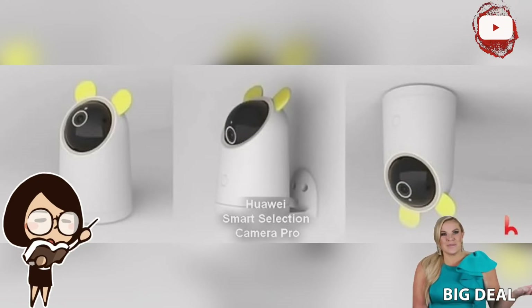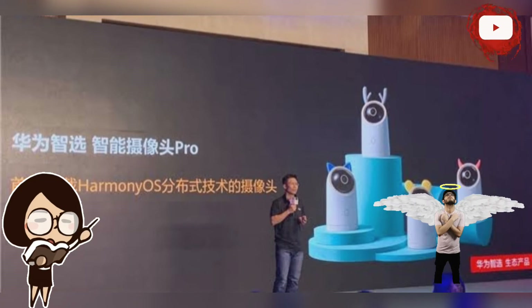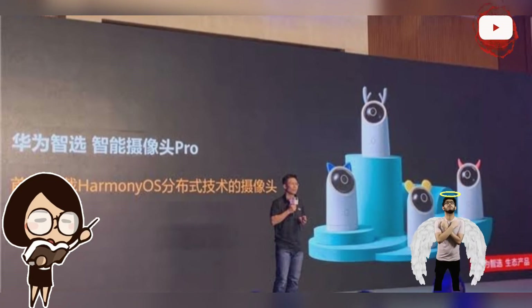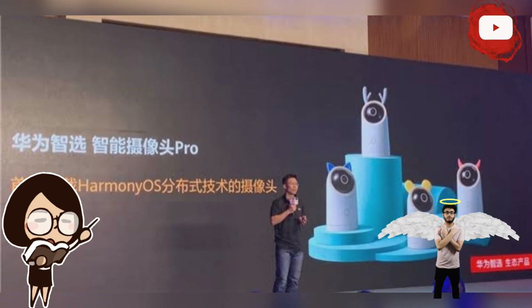The camera can be placed in a child's room and can achieve a 360-degree portrait that automatically tracks the child's movement. It can also be connected to a screen in the living room or in the parent's bedroom, and supports one-click video calls and NFC tags which support one-touch fast network distribution.